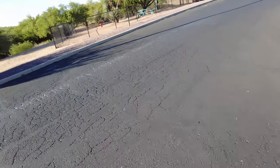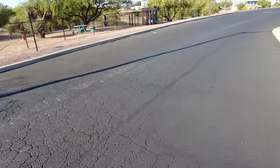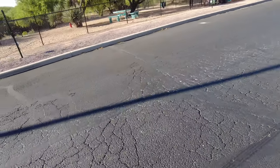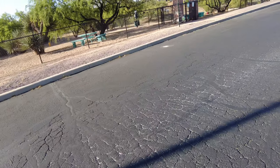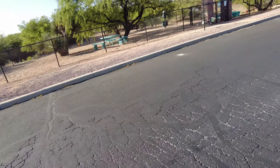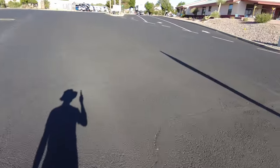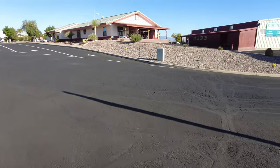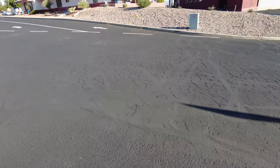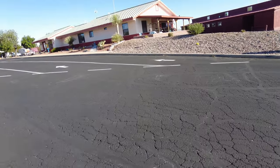Right at the entrance is a park for the dogs, where owners are able to let their dogs run free. Right here is the office where you can check in. It also has laundry facilities and some meeting rooms.